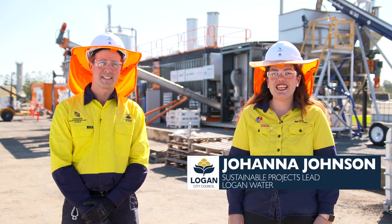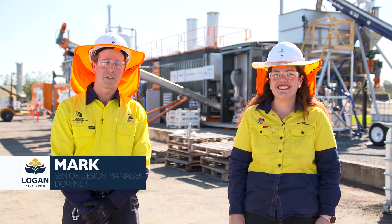Hi, I'm Jo. I'm the Sustainable Projects Lead for Logan Water. I'm Mark Thomas, the Design Lead with Downey Utilities.